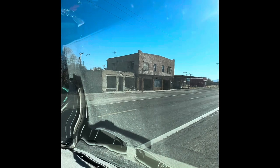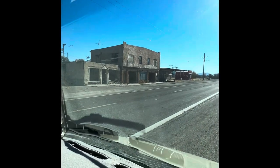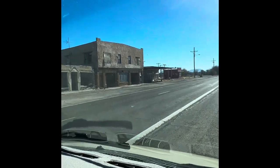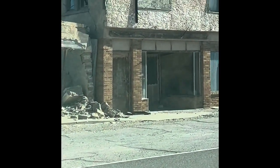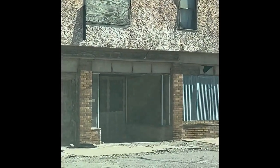Look at the remnants of this old building. How sad. At the end of it, it has a stone building. That's really sad. I bet that was a beautiful building in its day.